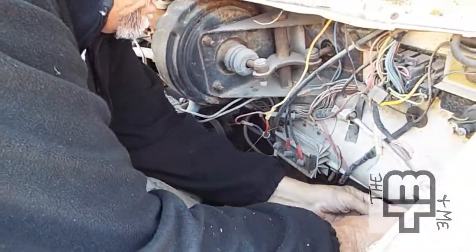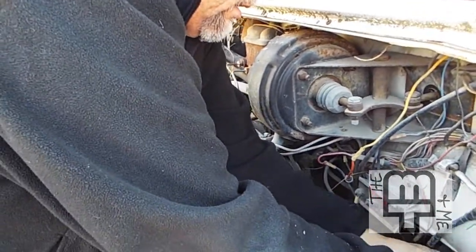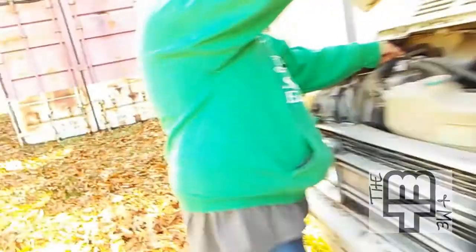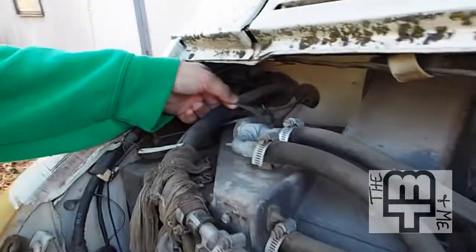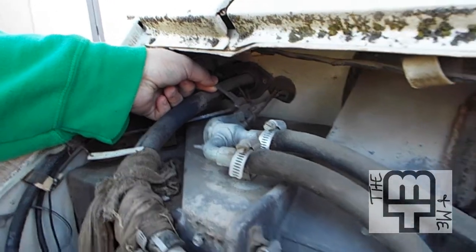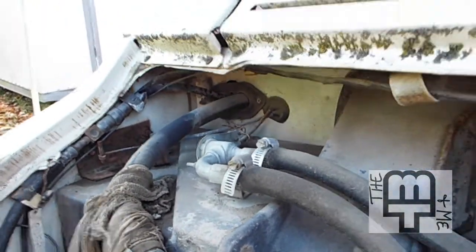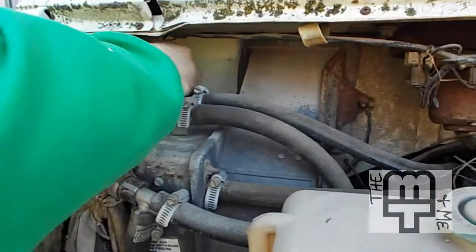Oh wait — I found the spare keys! You found the keys? I found some spare keys. I don't know if they're for the car, but they're wired to this pole. Wow, awesome — we were told there were no keys!